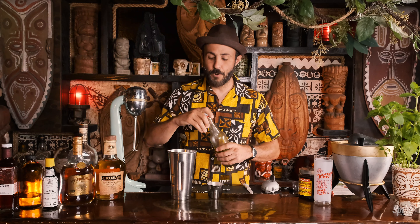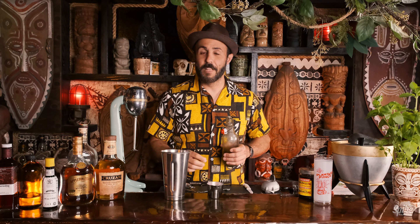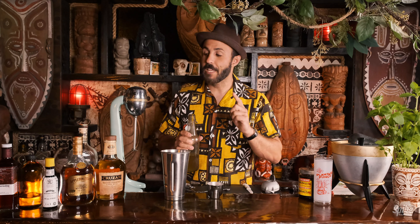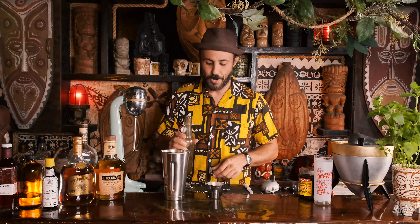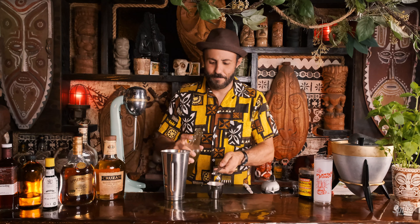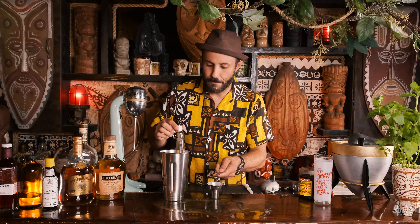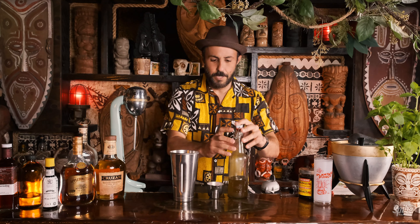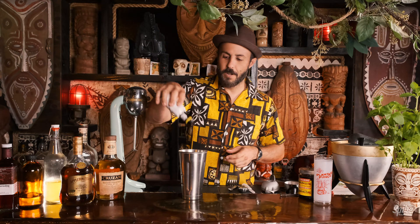One half teaspoon of falernum. I love falernum, and what I'm excited about with this drink is that you see falernum show up, you see Angostura bitters show up — it's kind of all the hallmarks of a Don the Beachcomber drink, and I love Don the Beachcomber drinks because they have that spice to them. So half a teaspoon of falernum, we're going to pour that in here. Two dashes of Angostura bitters: one, two. So that's the cocktail right there.